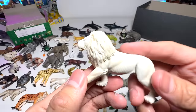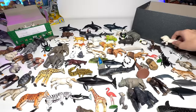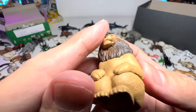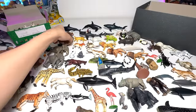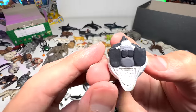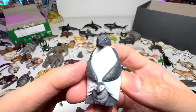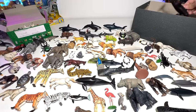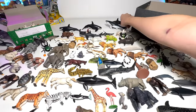Another one of the Bandai sitting animals — very adorable. This one is also from Bandai, it's a penguin. They have multiple series, I think. Another okapi — too many okapis, way too many.